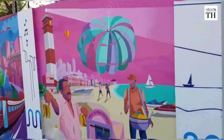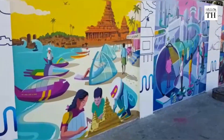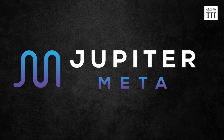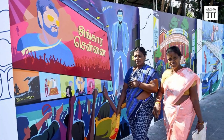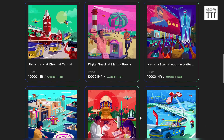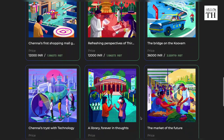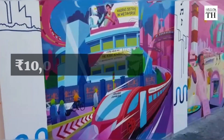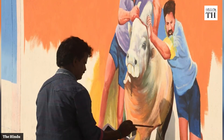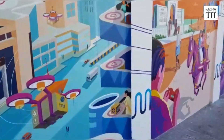While the walls may not stand the test of time until auto rickshaws can fly, the art still will. Jupiter Meta, a curated marketplace for digital assets in arts, is making it a digitally accessible wall. All the panels have been uploaded online as digital art, priced between Rs 10,000 and Rs 48,000.